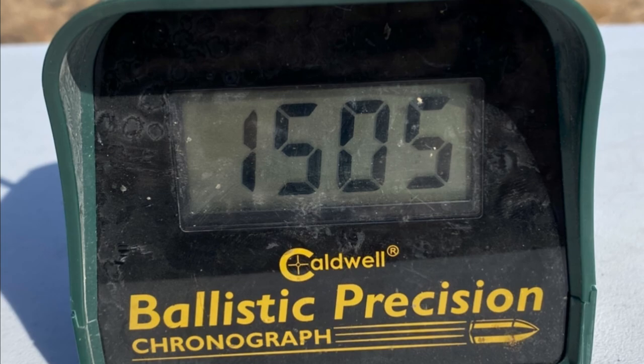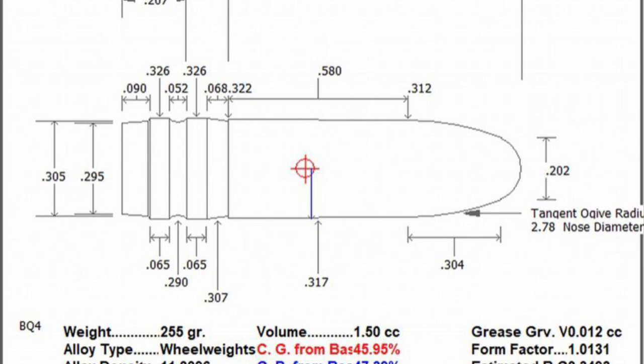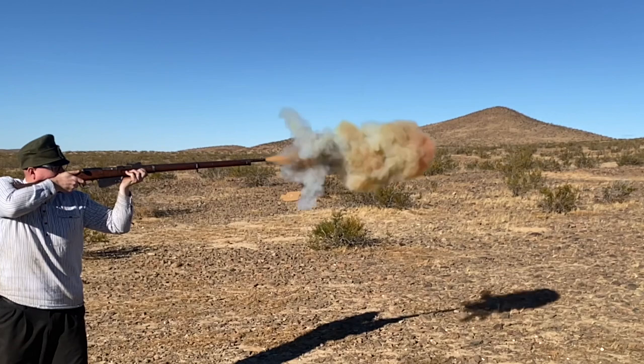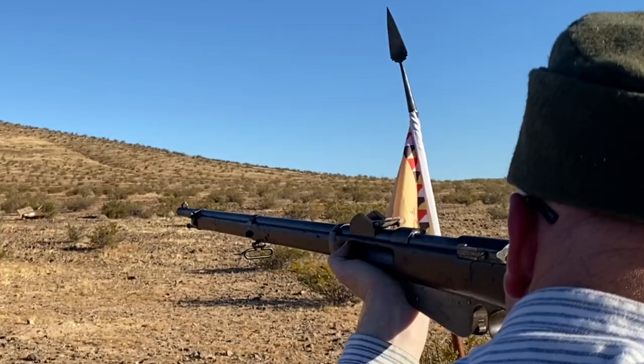I cast my bullets on an NOE 8mm bullet mold — it's a bore-riding design and I get excellent results with it. It is a black powder rifle and it does make an enormous amount of smoke. It's also pretty darn dirty when it comes time to clean.